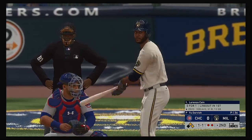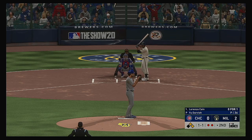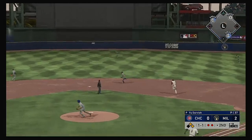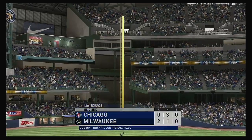So it's back to the top of the order now and that will bring up Lorenzo Cain. Hoping to limit the damage, here's the pitch — high in the air out to center field, center fielder on the run, he's there to make the play, and that will retire the side.